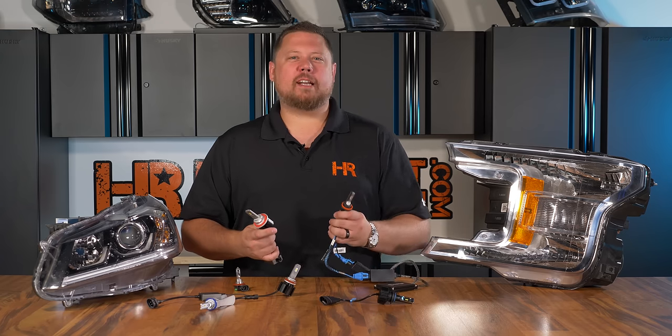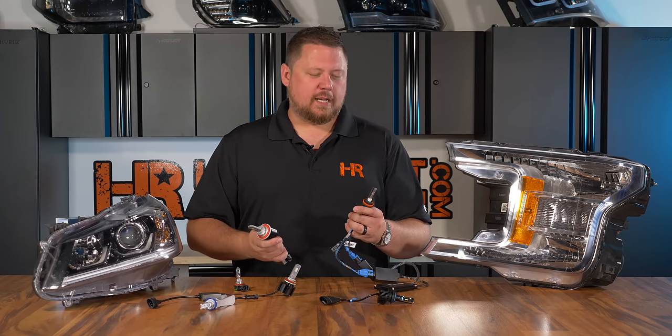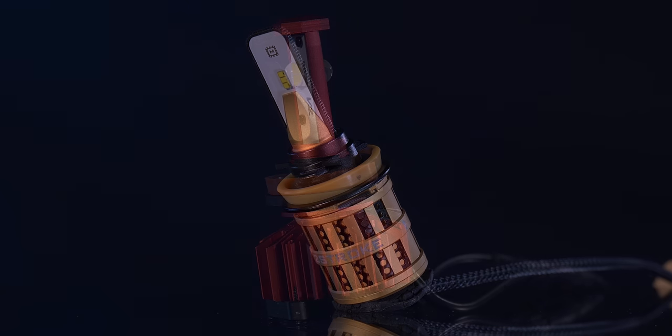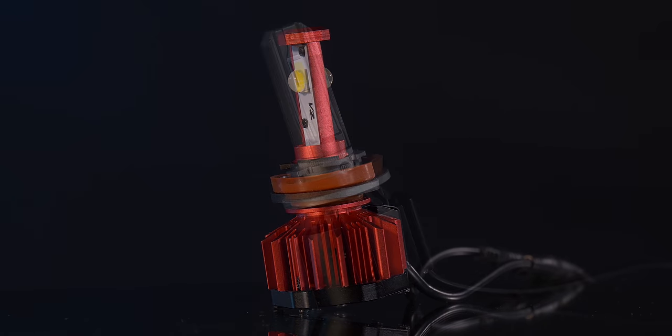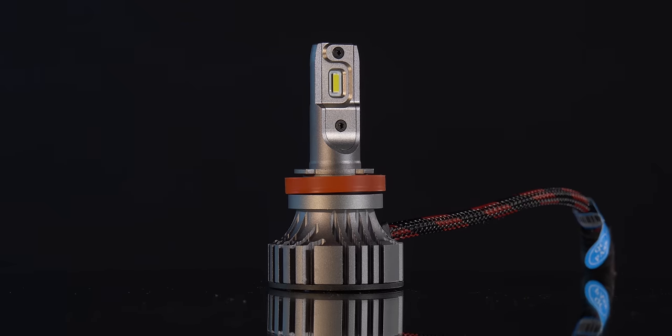So are you going to go with HID or LED? HID is a tried and true technology — it works in pretty much everything and it's a perfected type of product. You're not going to see a lot of changes in the market on an HID conversion kit, whereas LED bulbs are an emerging technology that are changing all the time. The newest and best of the best is pretty exciting and worth considering. We test for the best of the best, and when they're good, they are good. Subscribe so you don't miss what we come out with next.